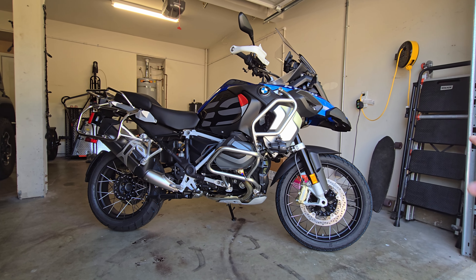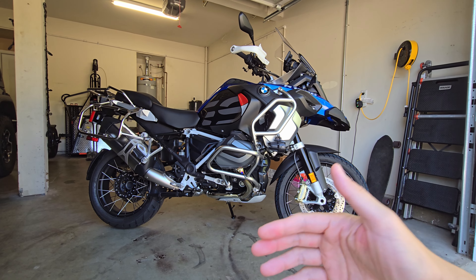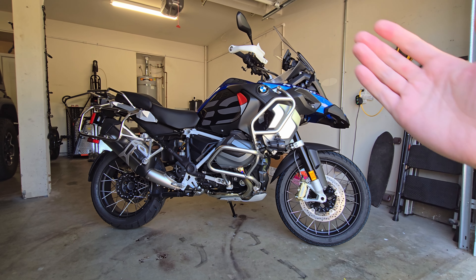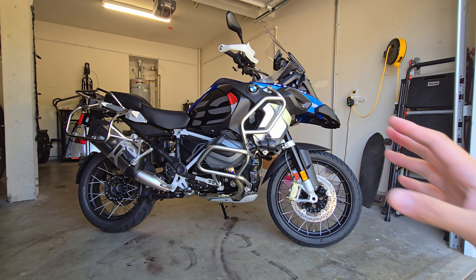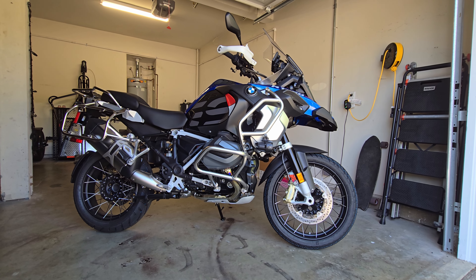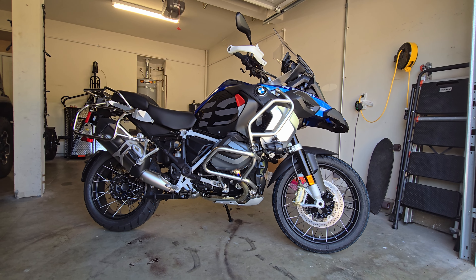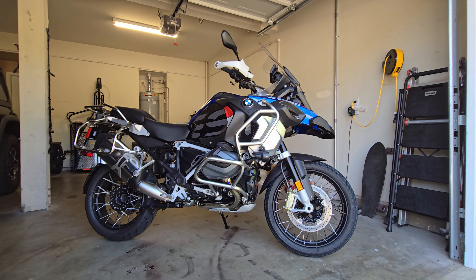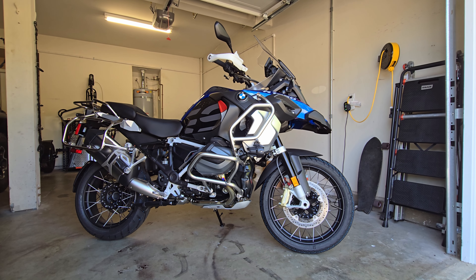The new redesign with the lower gas tank on the Super Adventure is almost mimicking the GS, and it's kind of more stable, but you still feel a little top-heavy on the Super Adventure — it's still not the same balance as this bike. I can't wait to see what the 1301 Super Adventure will be with the new 1301cc engine. They'll probably push it to maybe 170 horsepower, which is crazy to think about on an adventure bike.